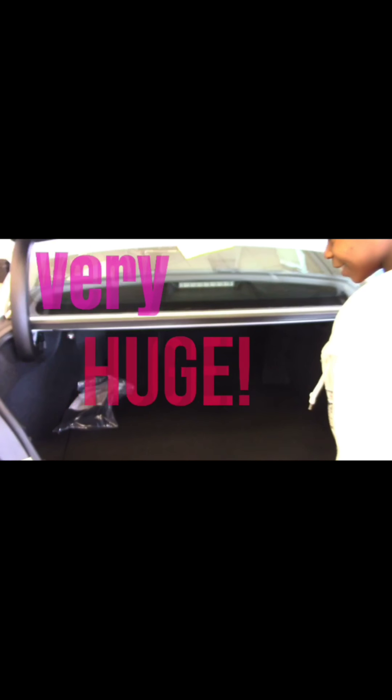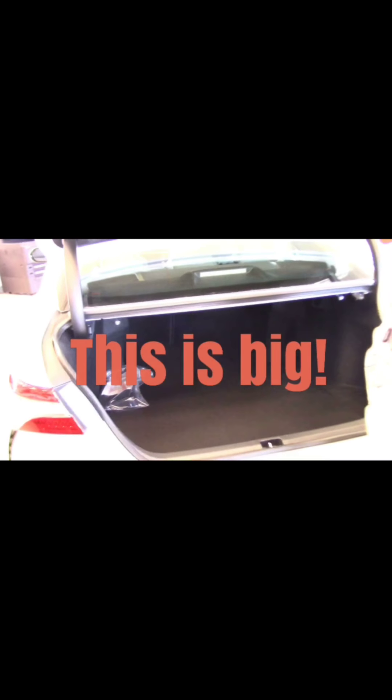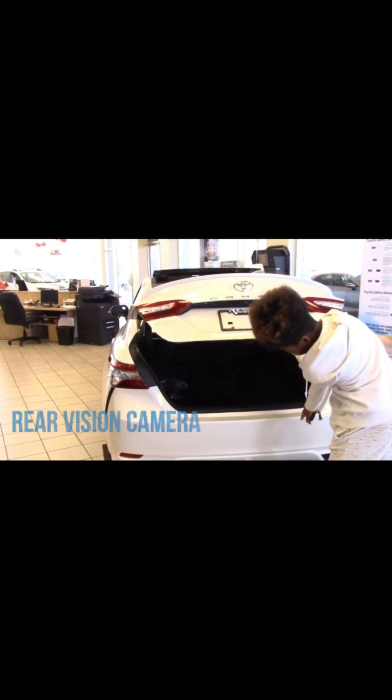This is very huge — this is big, I can fit here. I like that it has lights and it has cameras back here.